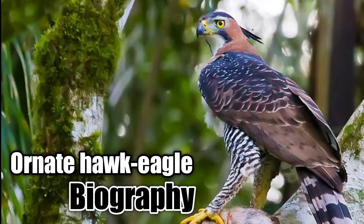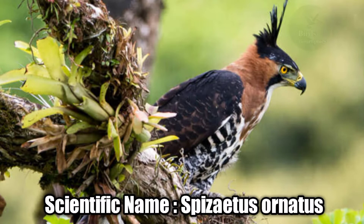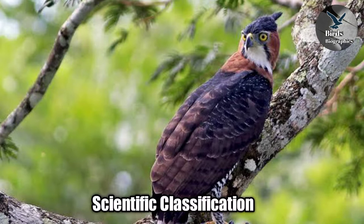Ornate Hawk-Eagle biography. Scientific name: Spizaetus ornatus. Scientific classification.